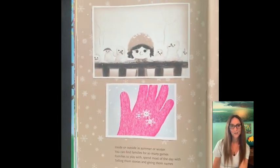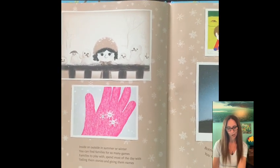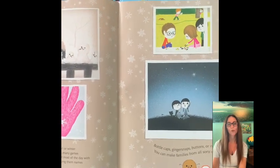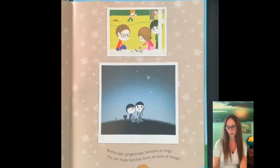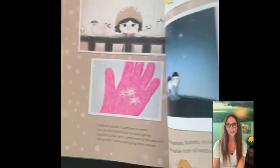Inside or outside, in summer or winter, you can find families for so many games. Families to play with, spend most of the day with, telling them stories and giving them names. Bottle caps, ginger snaps, buttons or rings. You can make families from all all sorts of things.